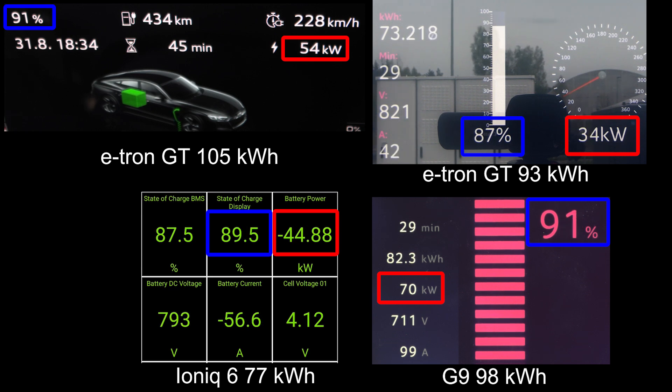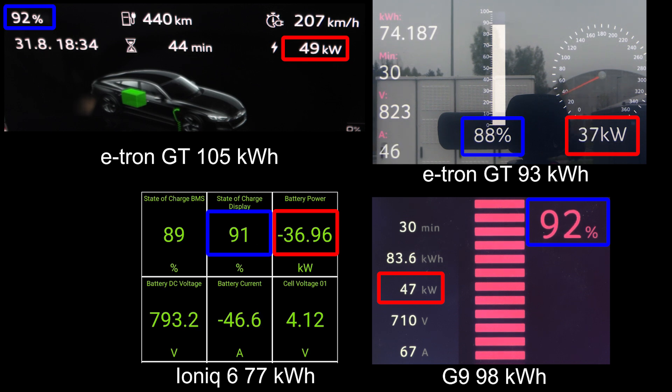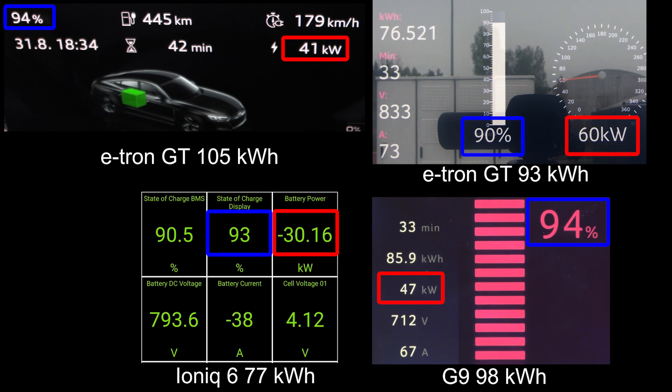What about the IONIQ 6 and the old e-tron GT? They go kind of slow, and I'm not sure which one will finish to 90%. The new e-tron takes the victory and goes past 90%, but at one point I stopped charging because I had to leave the event — I was there for several days, and the airport shuttle was there. IONIQ 6 got third place, and the old e-tron GT was the slowest in this comparison. I stopped the new e-tron at 95%, but the G9 is really impressive — it's actually in the lead now. If we go to 100%, I think the G9 would win. It just charges so fast even past that point.